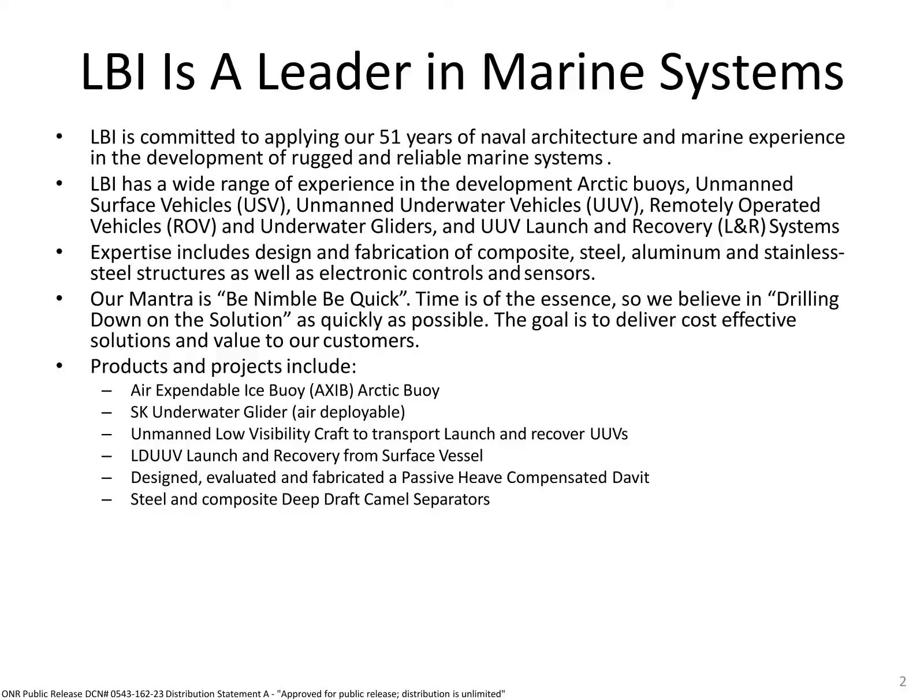LBI's strength and reputation is for rapid and efficient development of solutions. We integrate the operational needs and input of technicians with the engineering development process. This is a very efficient way to refine and simplify a system to be effective and user-friendly. Our goals are to make it functional, easy to learn and operate, and rugged and reliable.